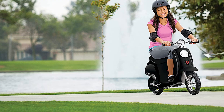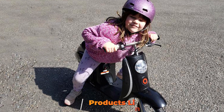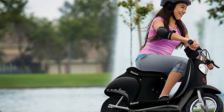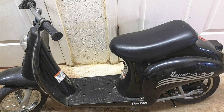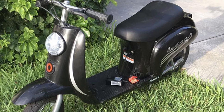The number 3 position is held by the Razor Pocket Mod Miniature Euro Electric Scooter. Some scooters are serious vehicles and others are just for fun — the Razor Pocket Mod falls firmly in the latter category, but that doesn't mean it can't be more than just a toy. Battery-powered, it can do 10 miles on a single charge at a maximum speed of 15 miles per hour. It might be marketed for young people, but adults use it too — we've heard from riders who use the Pocket Mod daily. Depending on the model, there's a maximum weight limit of up to 170 pounds.